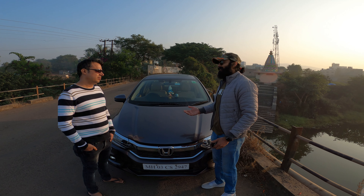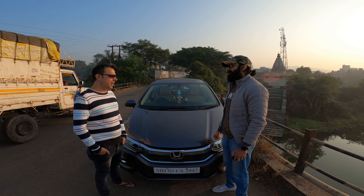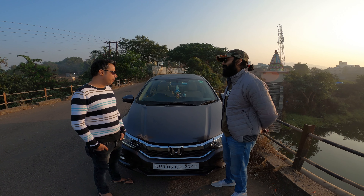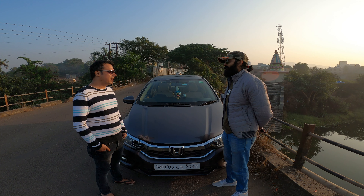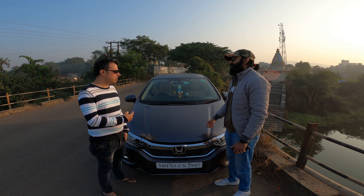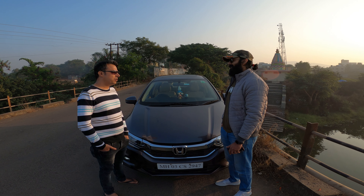Why did you choose this car, and which cars did you shortlist? I looked at three cars — the Creta, the Maruti, and the Verna versus the City. When I compared all three, I found the City had better engine reliability and comfort over the others. An added plus point was that it has a sunroof. On the Verna side, it was lacking in legroom and rear seating, so that was one of the challenges.